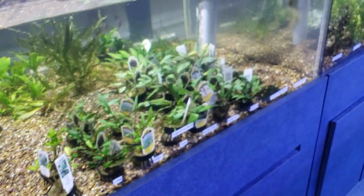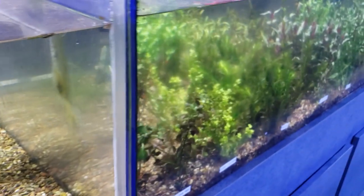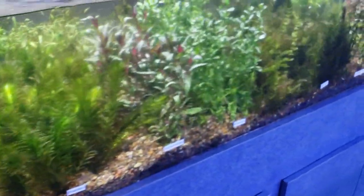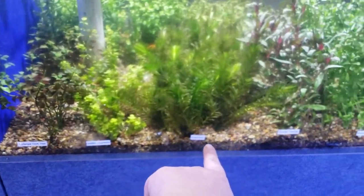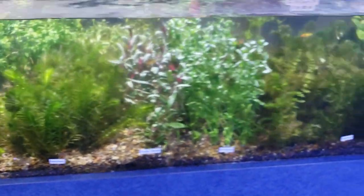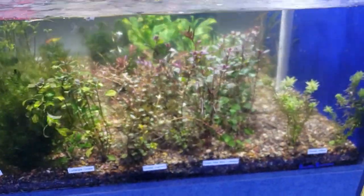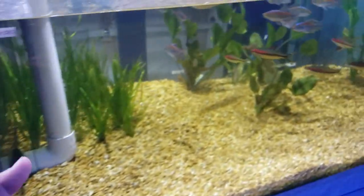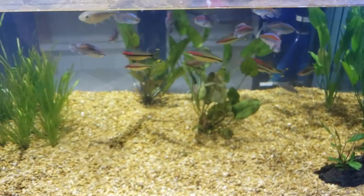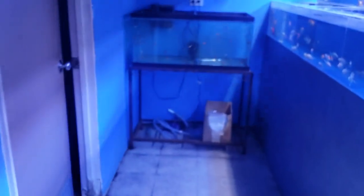They've got lutea, hygro compact, Wendt green, Wendt red, undulata — all that stuff. Scarlet temple plants, always a nice one. Anacharis, which we cannot have in our state — surprised they can have it here. Hornwort too, some states don't allow that. Super red mini ludwigia, Vietnam Rotala. They just don't have the highest light on here so the colors aren't as bright as they could be.